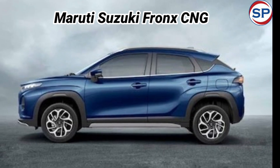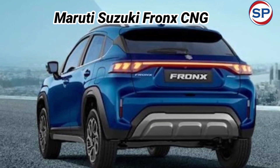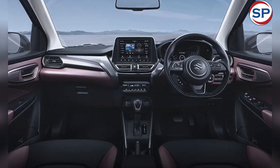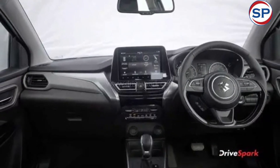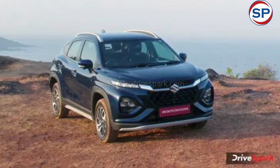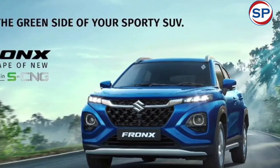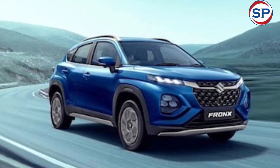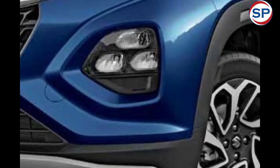The Maruti Suzuki Fronx CNG is powered by the same 1.2-litre K-series dual VVT engine, with minor tweaks to run on CNG. In CNG mode, this engine produces 7.43 brake horsepower at 6,000 rpm and 98.5 Nm torque. This CNG-compliant engine is mated to a 5-speed manual gearbox. It returns a mileage of 28.51 kmpl, while the petrol version of the Maruti Suzuki Fronx returns 21.79 kmpl, showing how far CNG has come in terms of mileage.